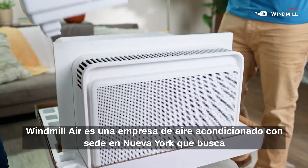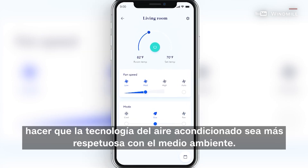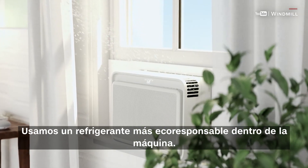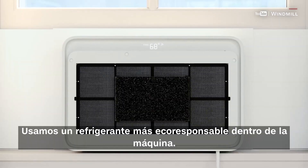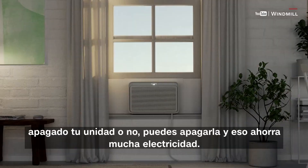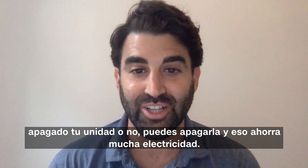Windmill Air is a New York-based air conditioning startup looking to make air conditioning technology more environmentally friendly. They use a more eco-responsible refrigerant inside of the machine, and connect to an app — so if you walk outside and forget if you shut off your unit, you can turn it off remotely, which saves a lot of electricity.